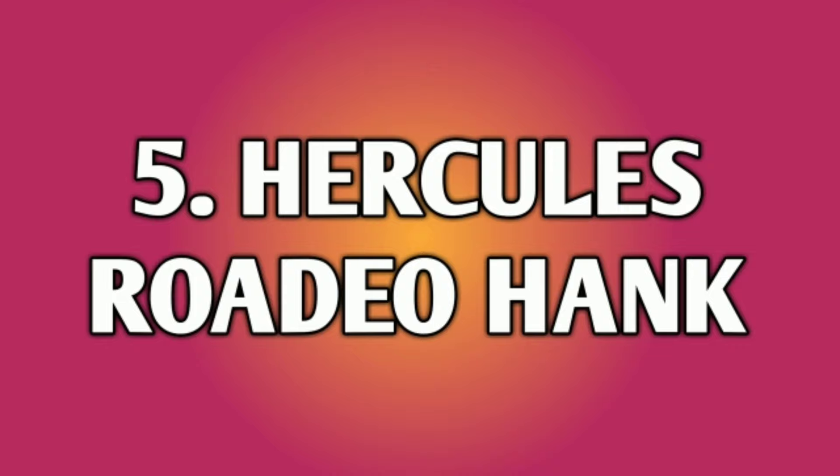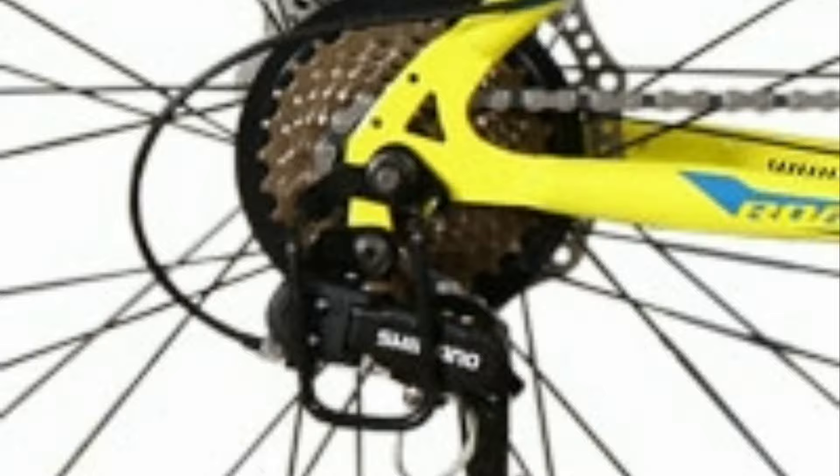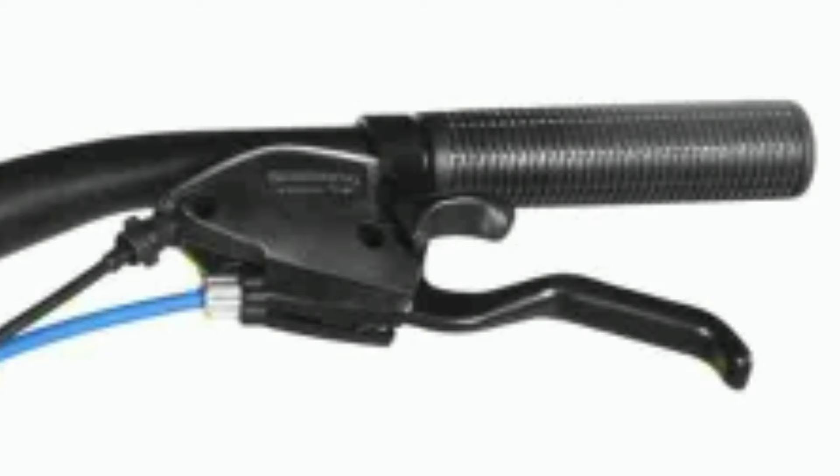Number 5: Hercules Rodeo Hang. Hercules Rodeo Hang is a steel mountain bike. It comes with a combination of 21 gears — 7 gears at the back of Shimano TZ and 3 gears in the front also of Shimano TZ. The shifters are of Shimano EF.